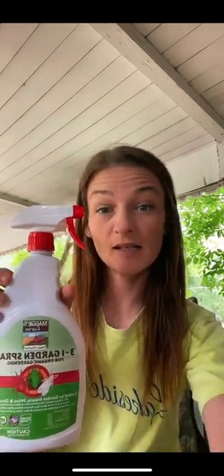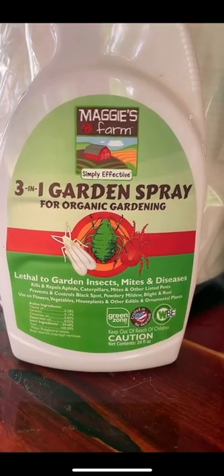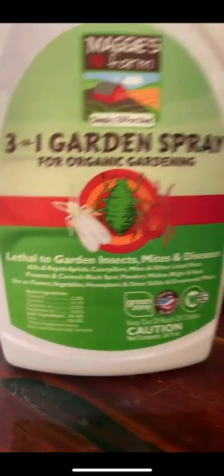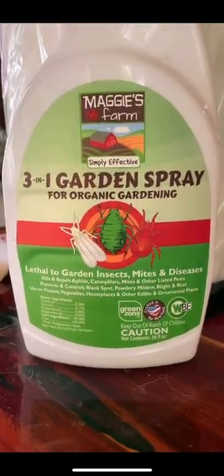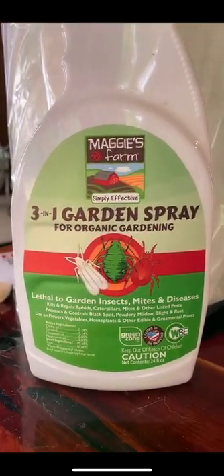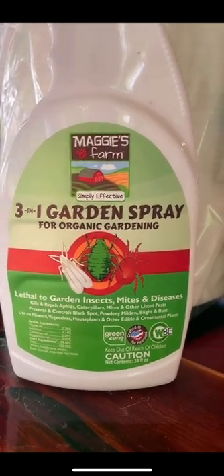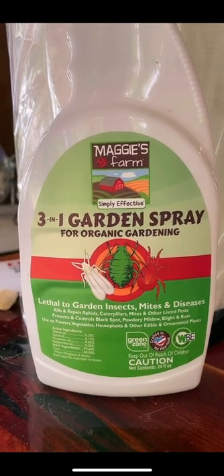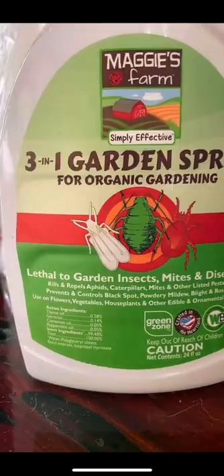Number four: this is one I just started using this year but I absolutely love it — the three-in-one garden spray from Maggie's Farm. It smells exactly like thyme. What's also great about this spray: it's a woman-owned business made in the US, and it's so safe for your garden that they didn't even have to register it with the EPA. Just look at all the pests it covers.